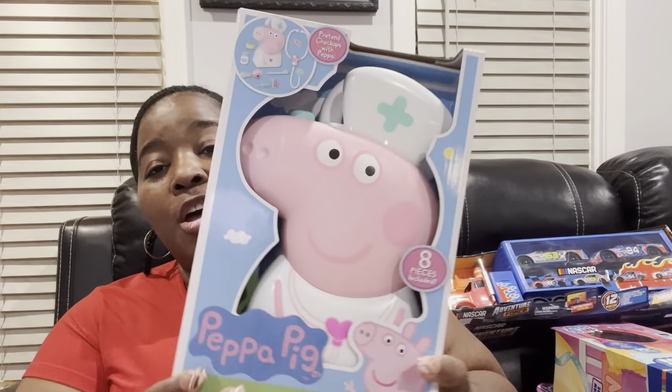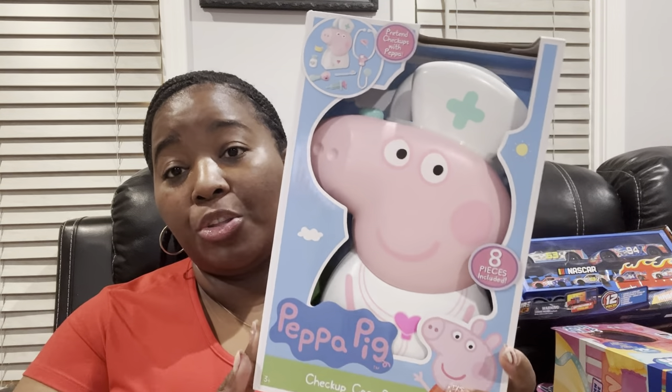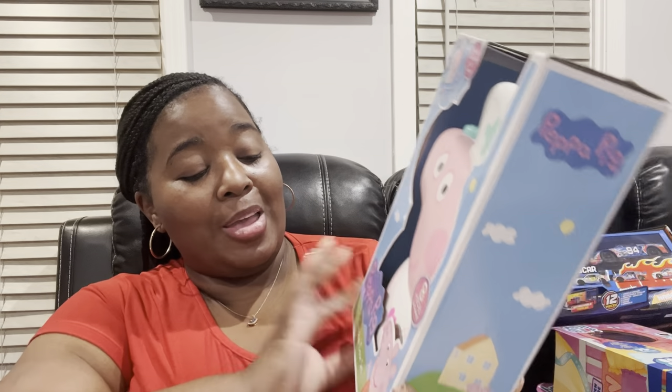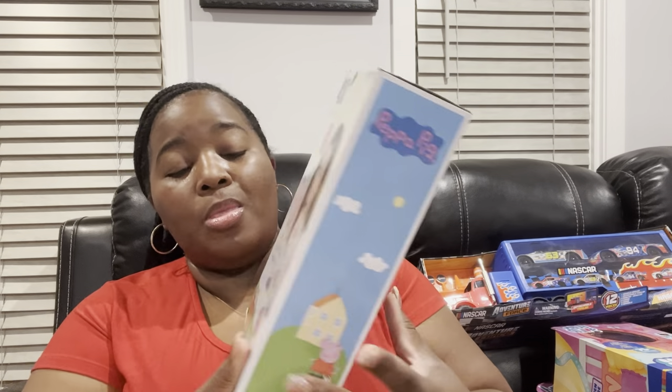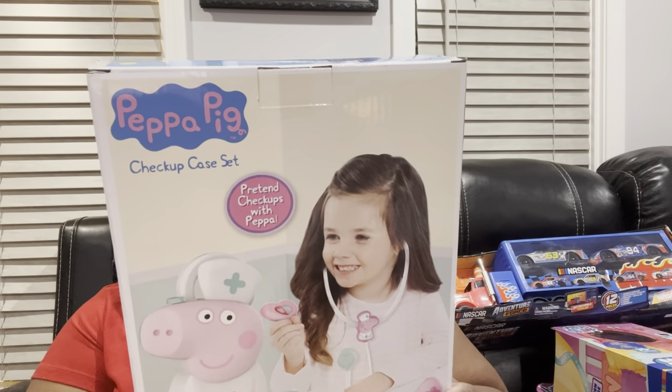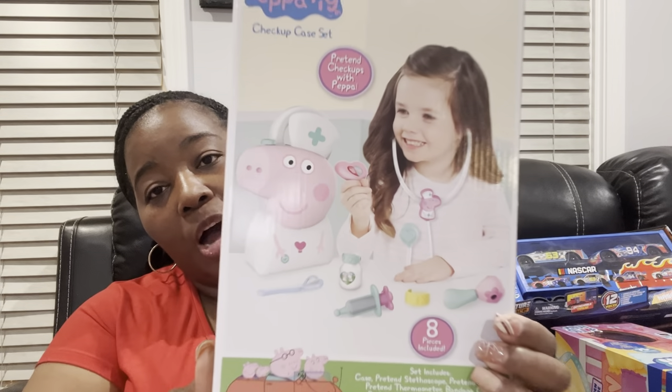I got another little girl who is into Peppa Pig and wants to be a doctor. So I got her this cute little Peppa Pig checkup case set — it comes with some little pieces inside for pretend checkups. She's supposed to be a little doctor and she's obsessed with Peppa Pig, so I got her that little item right there.